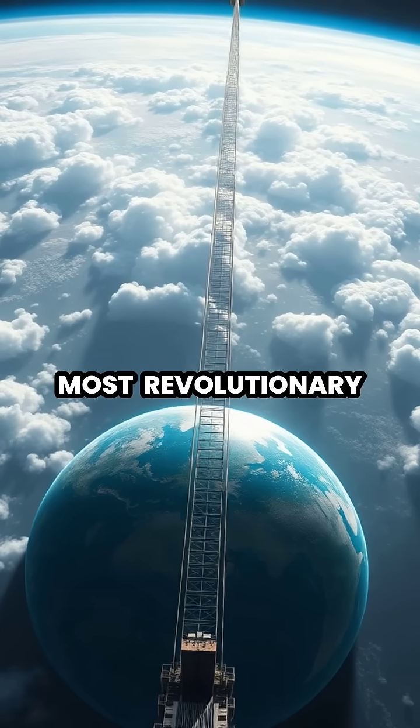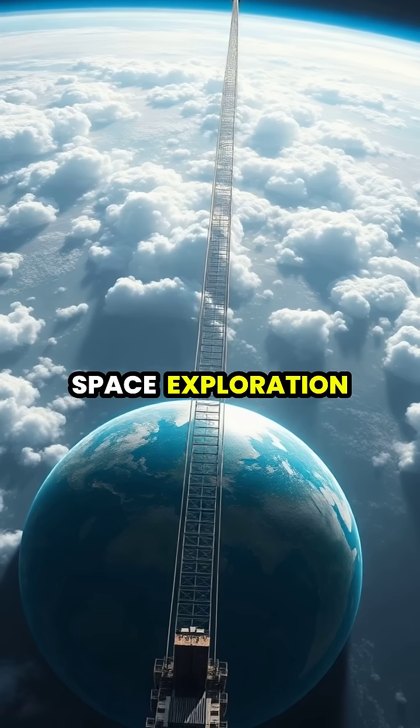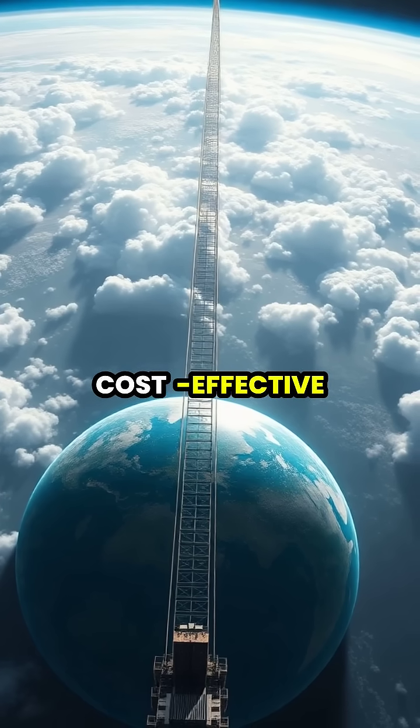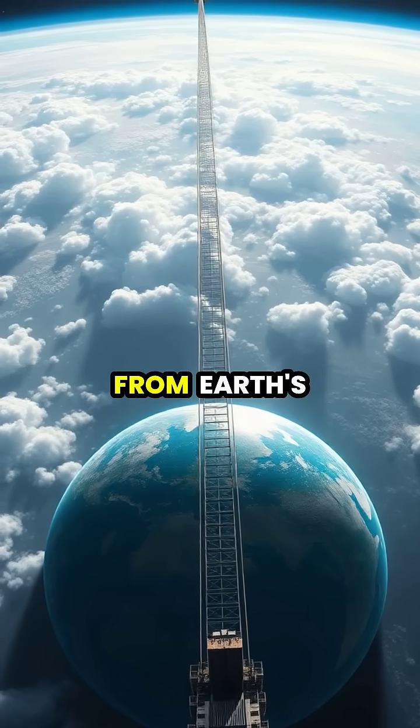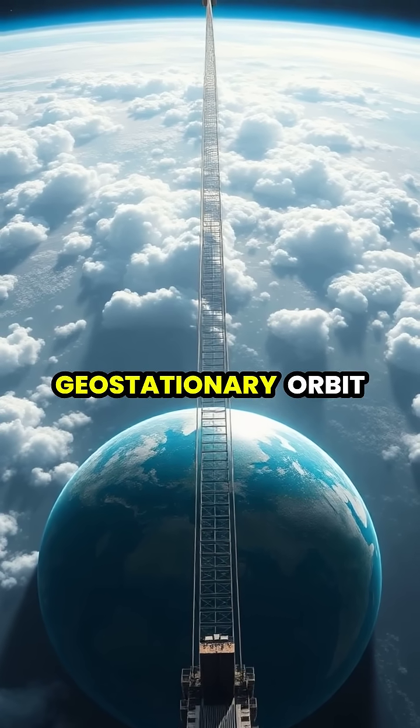Space elevators represent one of the most revolutionary concepts in space exploration, offering a cost-effective alternative to rocket launches by using a tethered cable system that extends from Earth's surface to geostationary orbit.